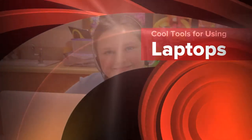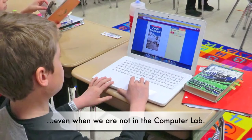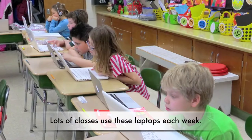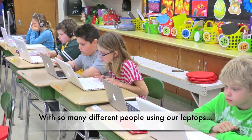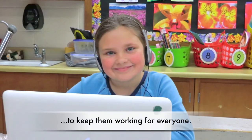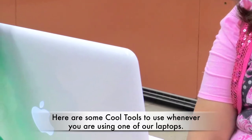Cool tools for using laptops. Laptop computers help us get work done and learn things, even when we are not in the computer lab. Lots of classes use these laptops each week. With so many different people using our laptops, we all have to make sure we treat these computers the right way to keep them working for everyone. Here are some cool tools to use whenever you are using one of our laptops.